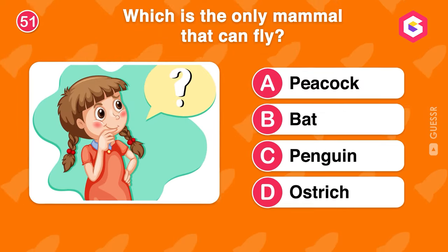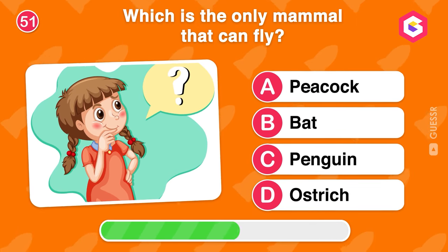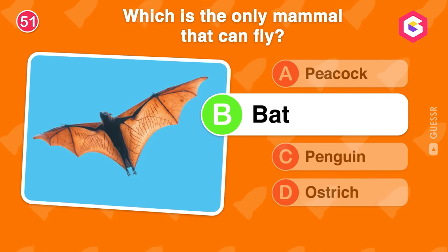Which is the only mammal that can fly? You are right. The correct answer is bat.